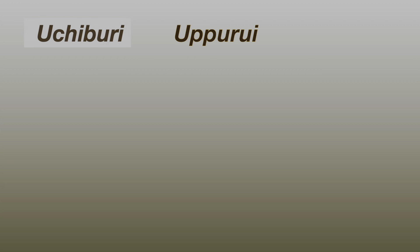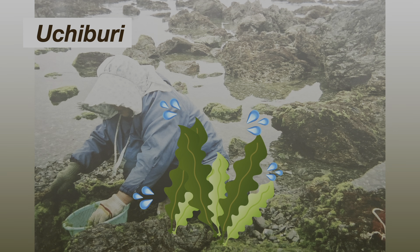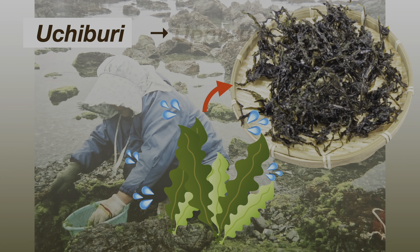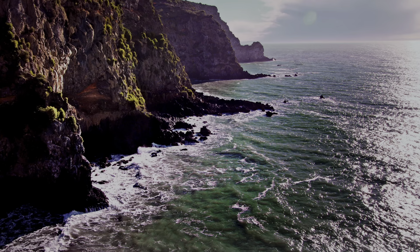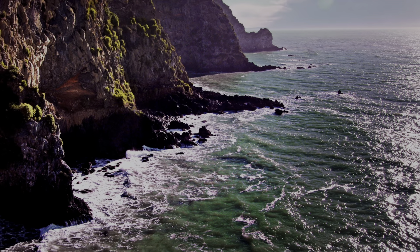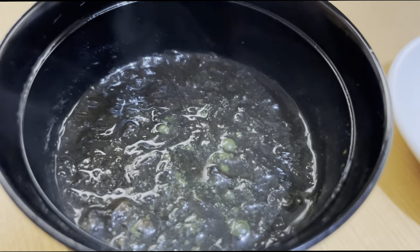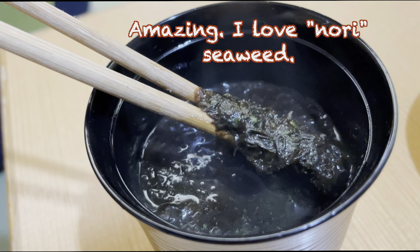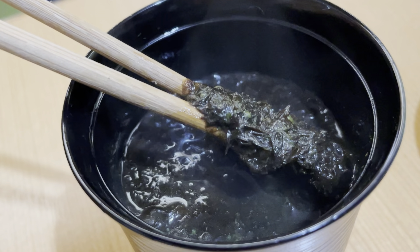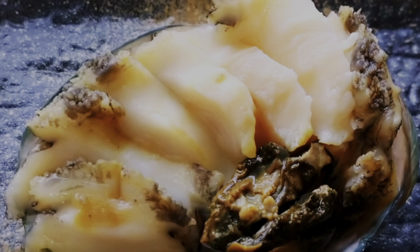One theory says Uppurui originated from 'Uchiburi,' referring to the practice of taking seaweed, beating it, and drying it under the sun. Another theory is that Uppurui means 'many curved inlets' in ancient Korean. At this inn's dinner last night, I had soup with rich seaweed — I wonder if it also came from Uppurui. I also had meaty abalone at dinner.